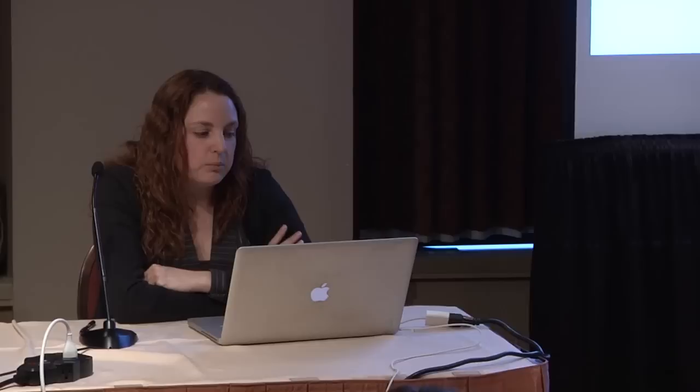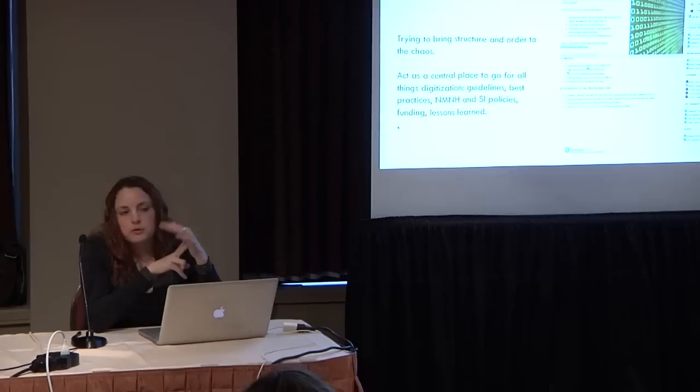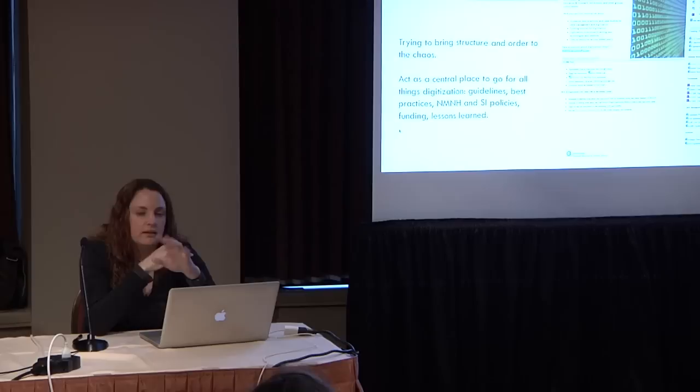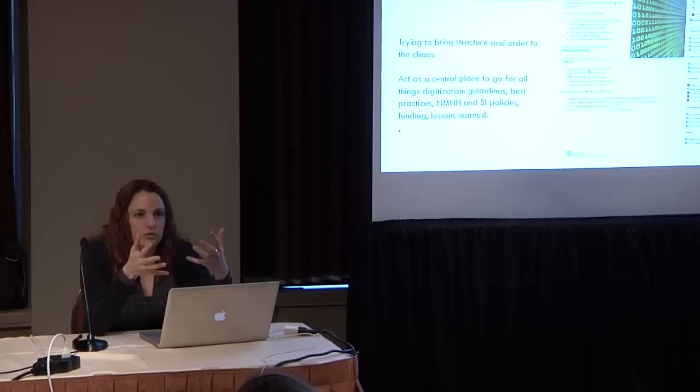Back last year, we wanted to establish some law and order, so we brought in the new sheriff in town: the digitization steering committee, which we call Digicom for short. This is our practical application of trying to achieve logical and progressive digitization — bringing structure and order to the chaos. We really just want this to be a centralized place for people within our museum to find easily best practices and guidelines for digitization. We have all relevant Smithsonian policies in a single place on our intranet site, also accessible to anyone within the Smithsonian — forms, documents, policies, and our charter for the group.